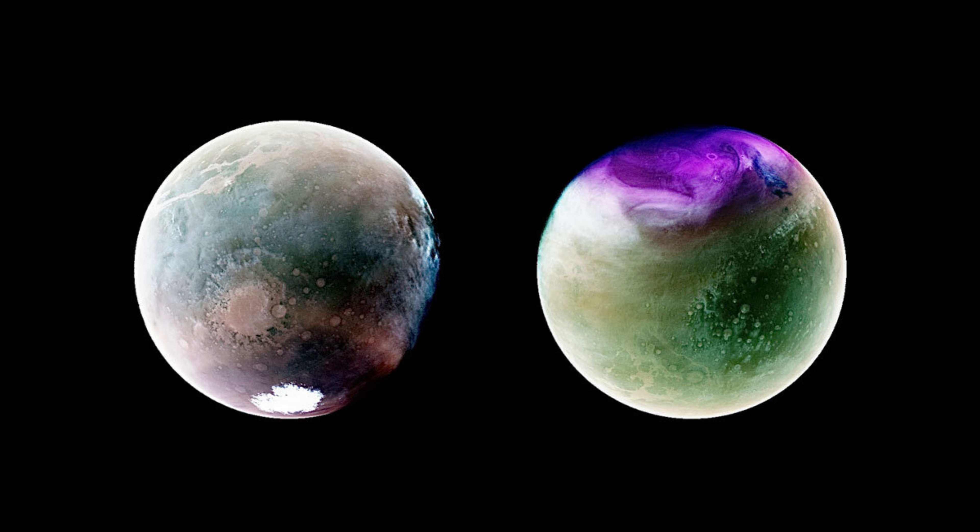NASA's MAVEN, Mars Atmosphere and Volatile Evolution, mission acquired stunning views of Mars in two ultraviolet images taken at different points along our neighboring planet's orbit around the Sun.